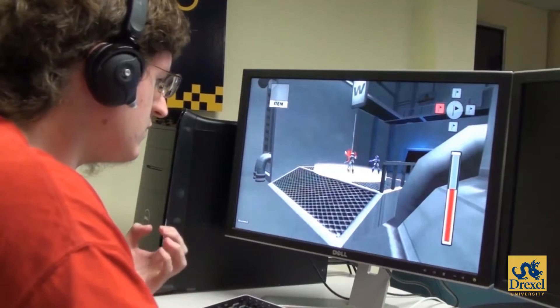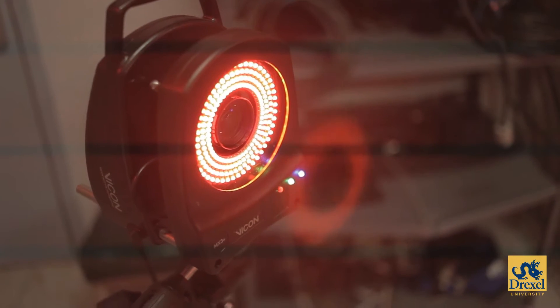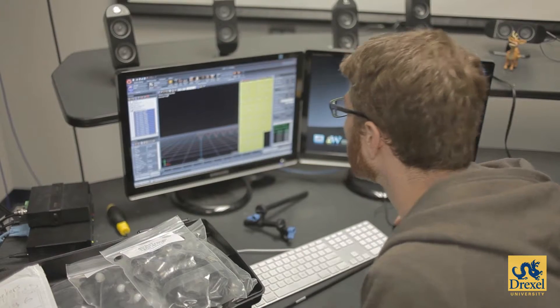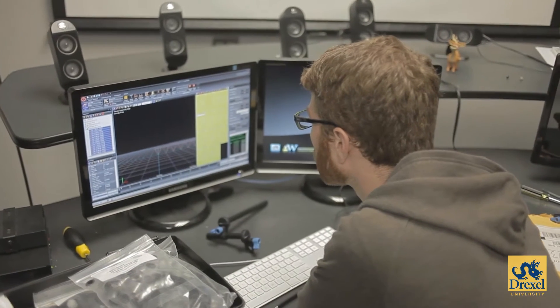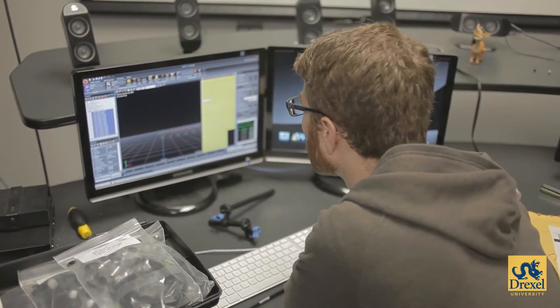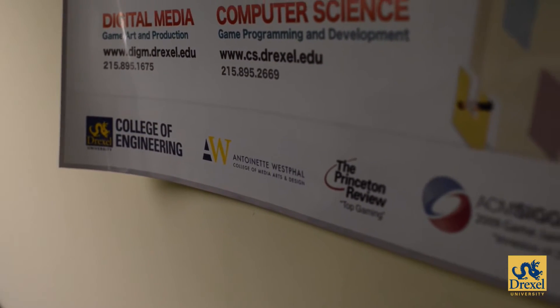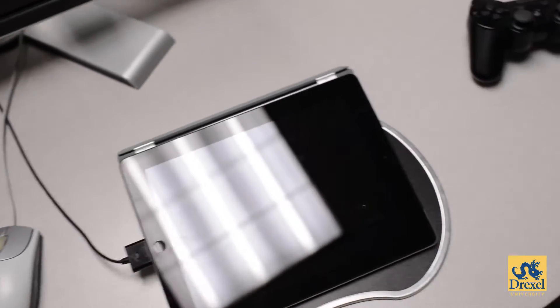Game design at Drexel is a very cooperative program between not only different majors but different schools here at Drexel, because it touches on many different areas. Drexel game design is a collaboration between the digital media program in the Westfall College of Media Art and Design and the computer science department in the College of Engineering. We approach gaming from the very beginning as a multidisciplinary collaboration.